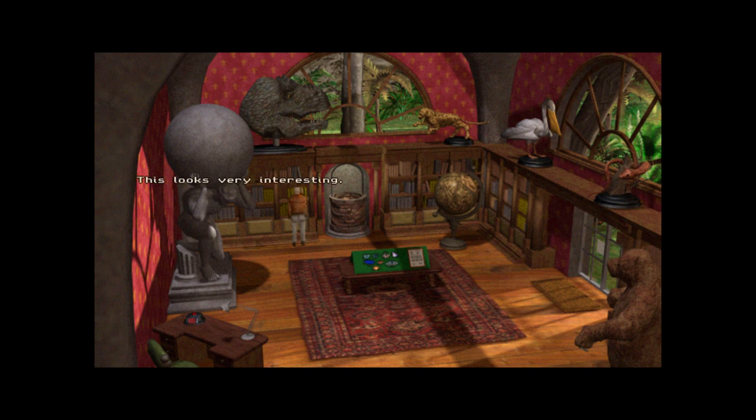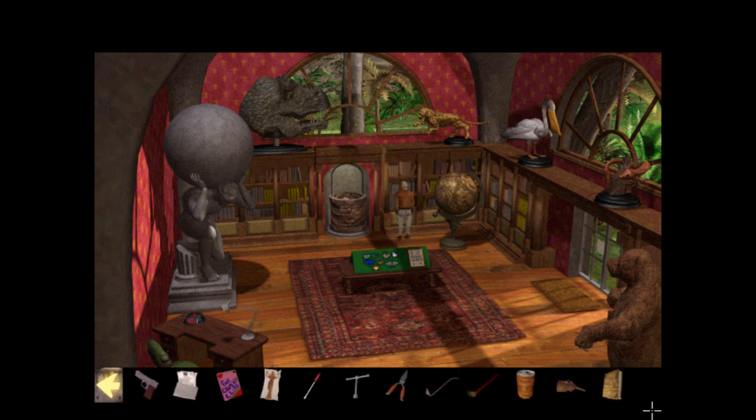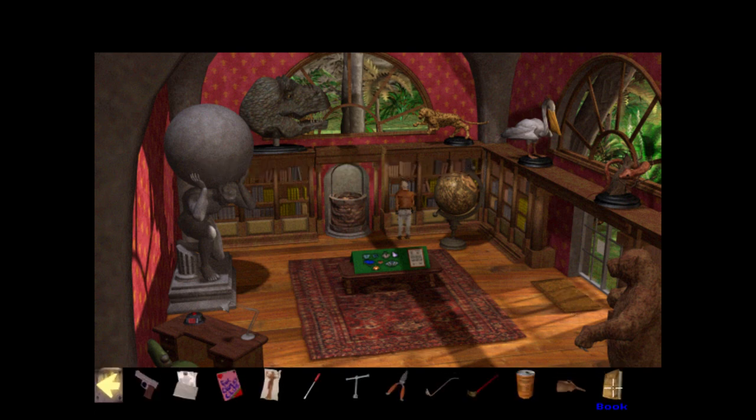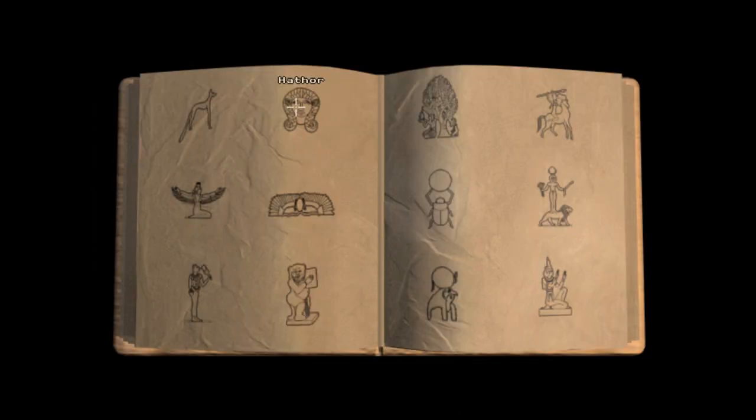This looks very interesting — this section has books on Egyptology and Egyptian gods. I'm not interested. Religion — strange subject matter for a zoo. I've no use for these. Pity these books didn't go extinct as well. Very opinionated. It's a book about ancient Egyptology and Egyptian gods in particular. Shower me with knowledge — this will help me distinguish the oddly shaped blobs on those wheels.